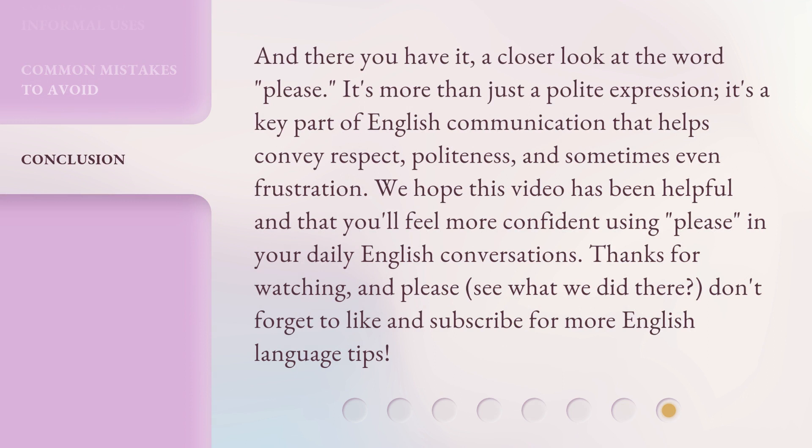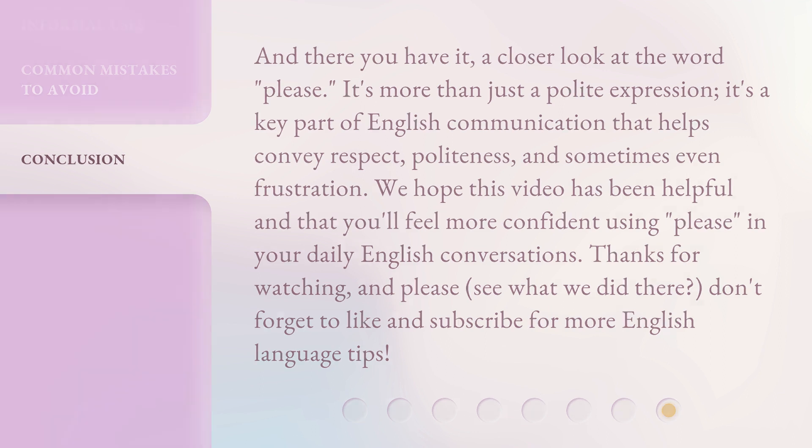And there you have it — a closer look at the word 'please.' It's more than just a polite expression. It's a key part of English communication that helps convey respect, politeness, and sometimes even frustration. We hope this video has been helpful and that you'll feel more confident using 'please' in your daily English conversations. Thanks for watching, and please — see what we did there — don't forget to like and subscribe for more English language tips. We'll see you next time.